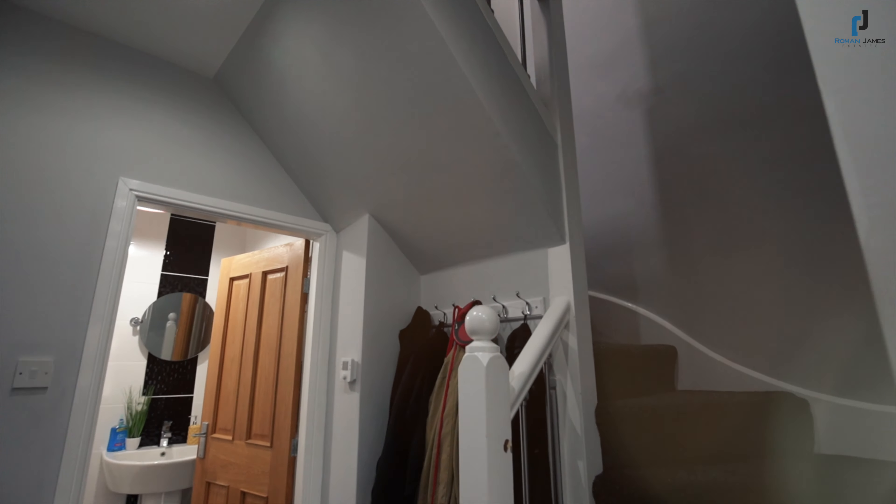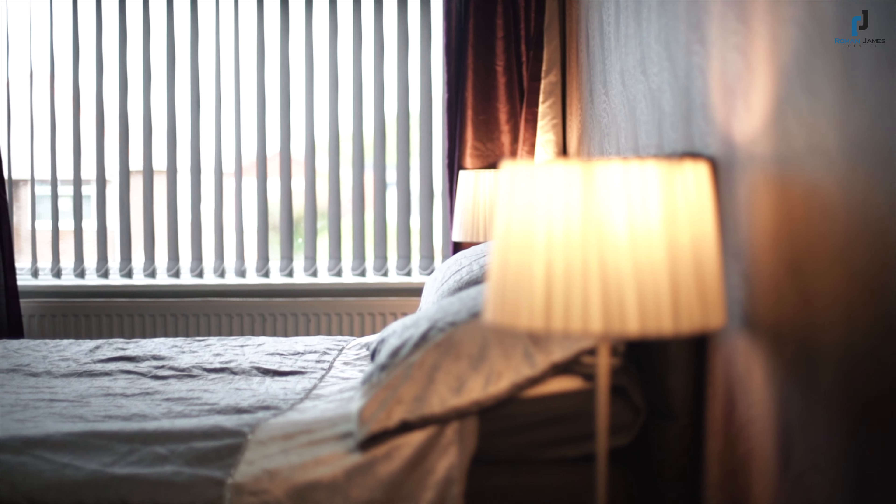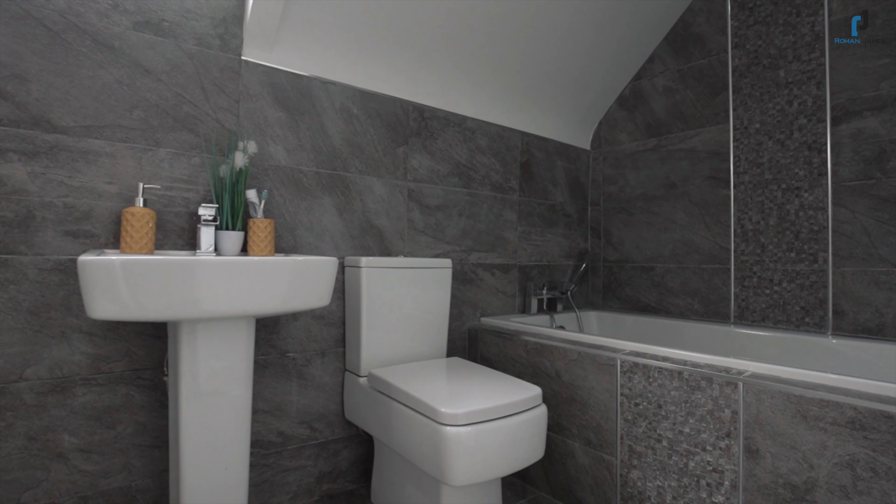Leading up to the first level, we find three further bedrooms, with bedroom two boasting its own walk-in wardrobe. In addition to the three bedrooms is a stunning family bathroom suite.